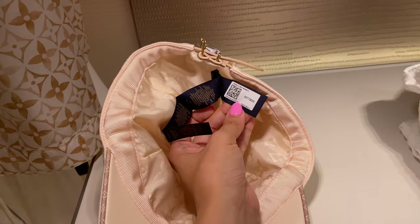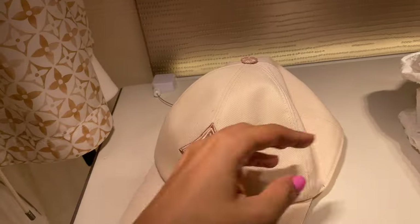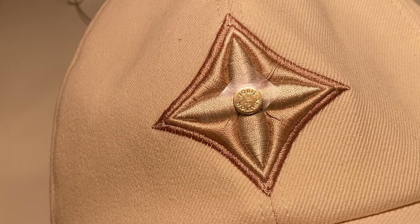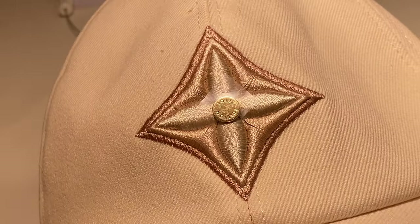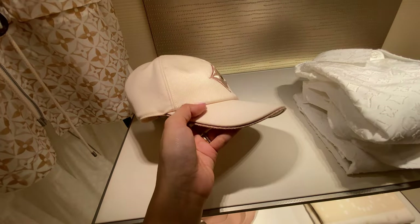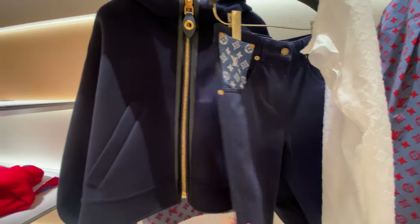A pretty standard Louis Vuitton hat, though I must say for the price tag, I feel like the embroidery on this hat could be just a tad better. If you look really closely, some of the embroidery threads are loose in the middle — just something I noticed.